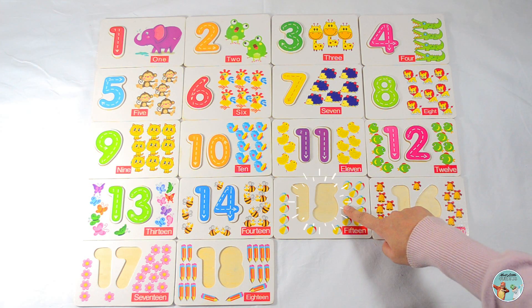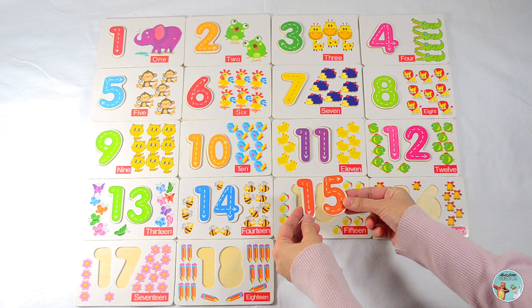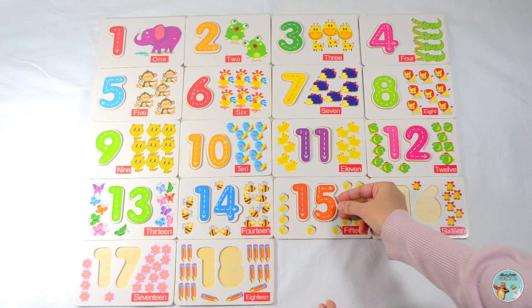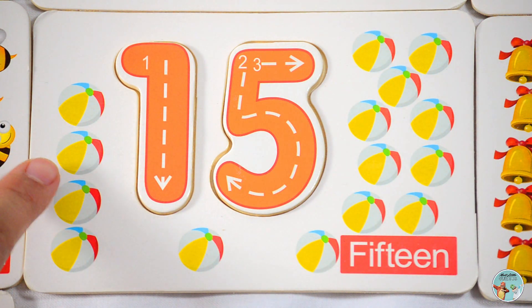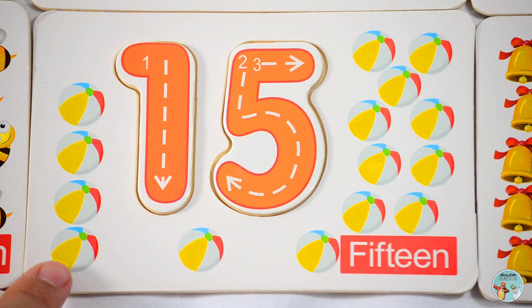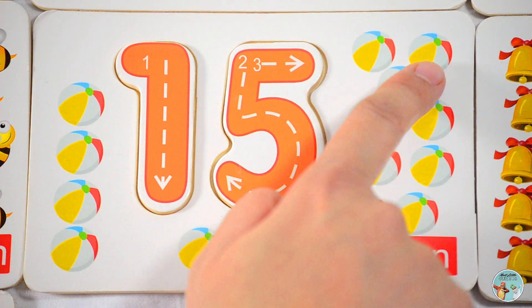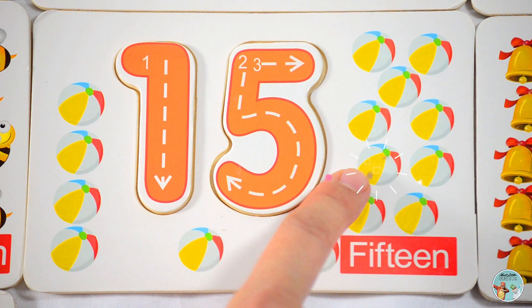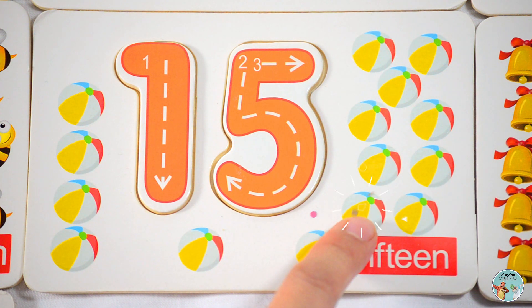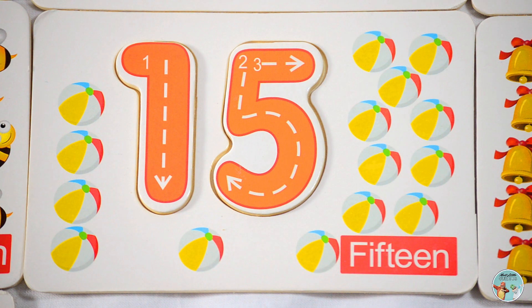Which number comes after the number fourteen? That's right, number fifteen. Let's count the number of balls: one, two, three, four, five, six, seven, eight, nine, ten, eleven, twelve, thirteen, fourteen, fifteen — fifteen balls.